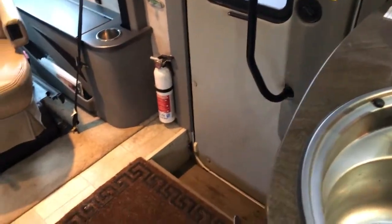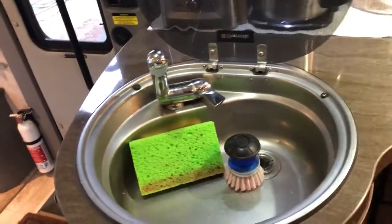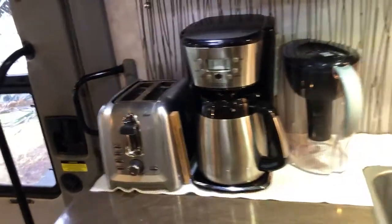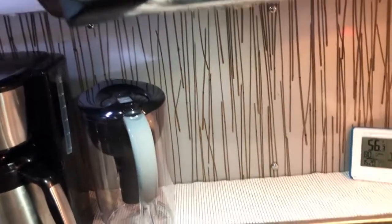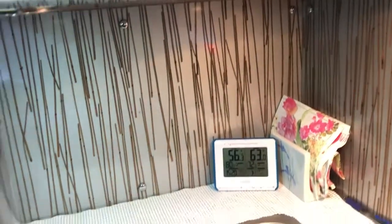With a high-output one. This is the sink — plenty big. That's how much room you have. There's the toaster and the coffee maker, the water filter, and normally a few other things that sit back there. There's the thermometer, so that's the inside. There's the microwave.